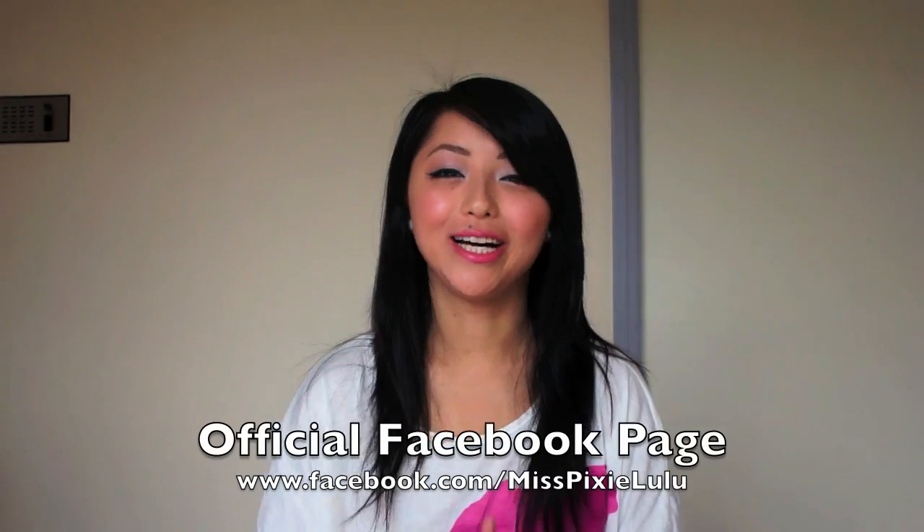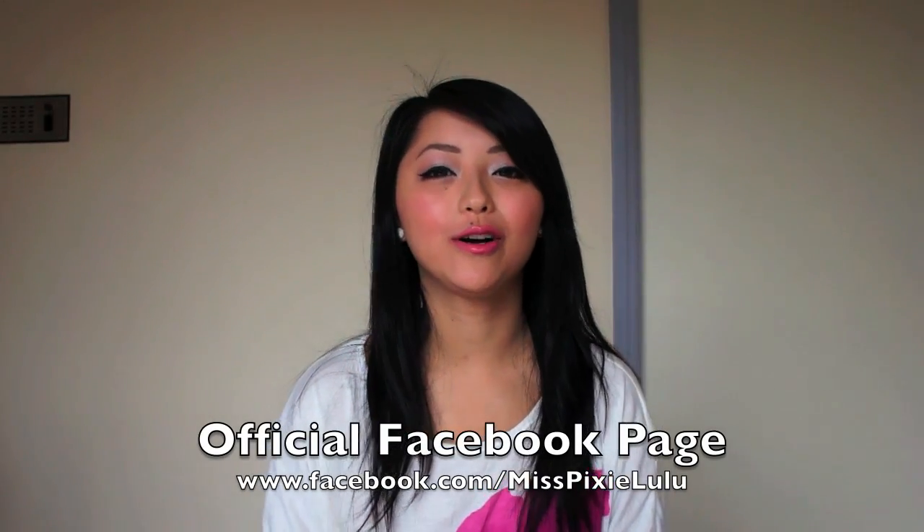So how do you go about winning these amazing prizes? It's actually really simple. I recently started my own official Miss Pixie Lulu fan page on Facebook to better communicate with everyone on YouTube and for you guys to get to know me better. On that page I'll be posting updates, personal photos, and future makeup ideas as well. The link is www.facebook.com/misspixielulu.